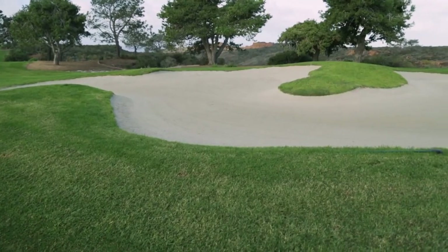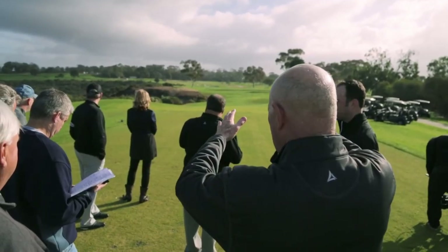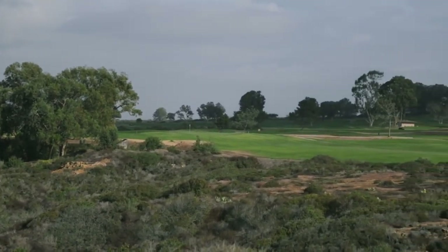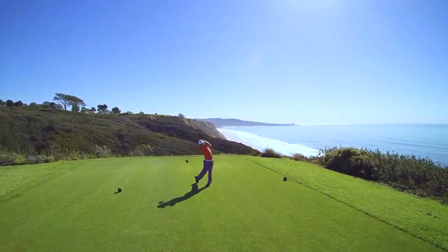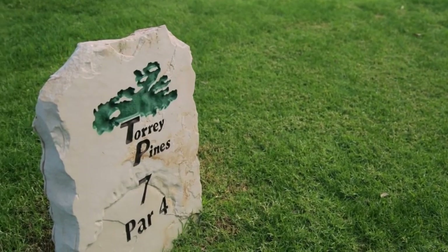Switching the nines — I thought that was very important. The back nine, the old front nine, is the more iconic of the two nines from the standpoint of its location of golf holes on the ravines overlooking the ocean. It just leaves you with a much more positive, memorable experience.